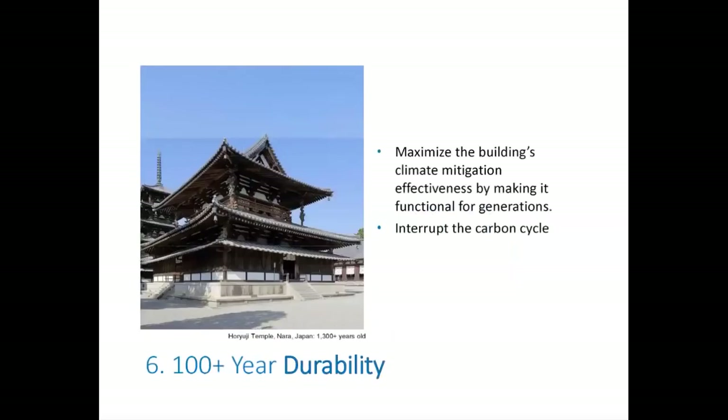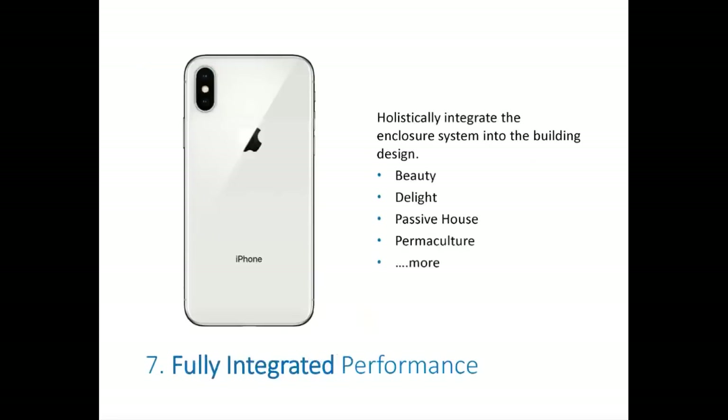100-year durability: wood buildings can last a long time — this is a 1,300-year-old wood building. Most wood buildings built today have a 50-year life expectancy, but we want to build for the 100-year timeframe, interrupting the carbon cycle and maximizing effectiveness in the climate fight. Finally, integrated performance: we all want our building to be an object of desire — if it's loved, it's more likely to be preserved. It should be beautiful and delightful. We should be hitting Passive House performance, and the enclosure needs to be fully integrated.